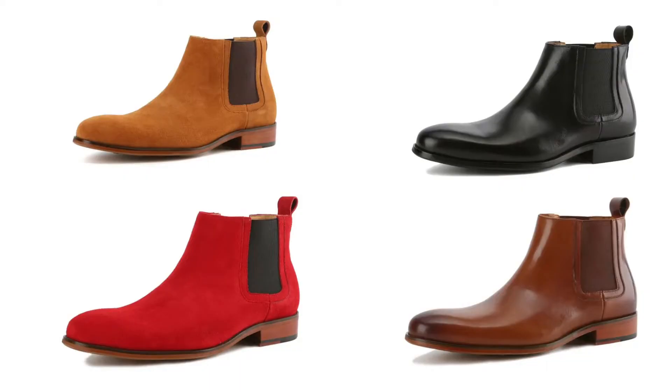These boots come in four different color and fabric options: black leather, brown leather, red suede, and honey suede. I was a bit torn between the brown leather and the honey suede — they both looked amazing. I had to flip a coin to pick which one to get. They're available in sizes 8 through 13. Since they only have whole sizes available, I got a 13; I tend to wear a size 12 wide or 12 and a half, so I was curious to see how they'd fit.